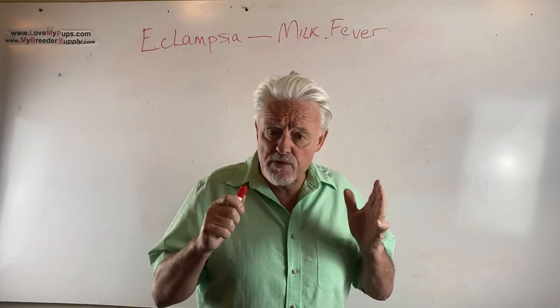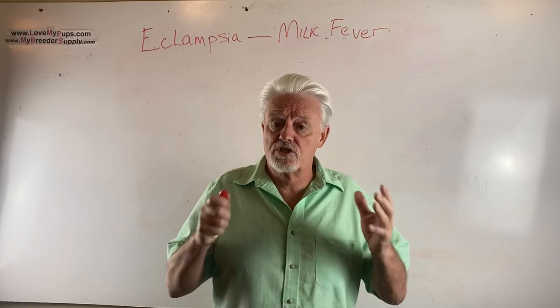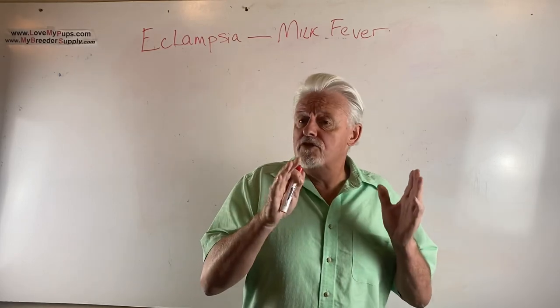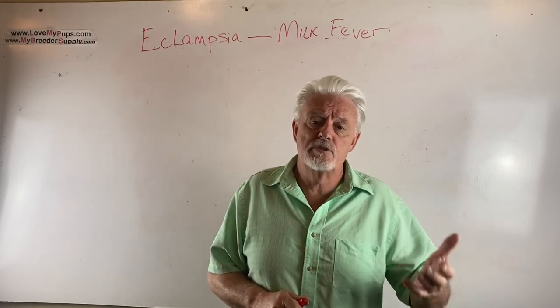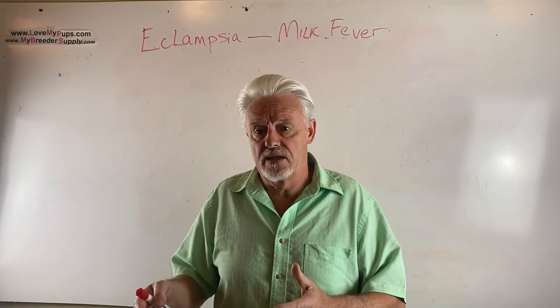This is an important thing to be aware of so that you can make the right call to go to the vet at the right time, because early treatment means success and late treatment means bad news. If your dog comes back from the vet, the vet will probably give calcium supplements to administer to the dog and then slowly reintroduce the puppies to see whether or not she can handle that.